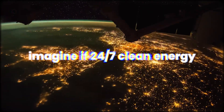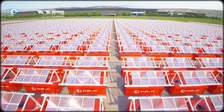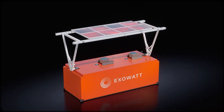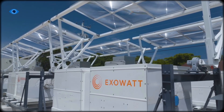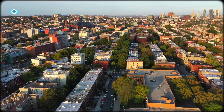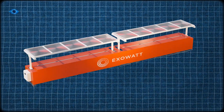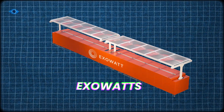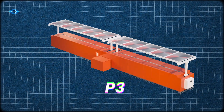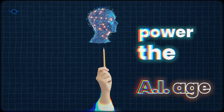Imagine if 24-7 clean energy didn't come from vast solar deserts, but from bright orange shipping containers quietly humming at the edge of town — each one generating power from sunlight, storing it for night, and feeding it back to the grid without panels or lithium batteries. That's the vision behind Exowatt's P3 modules. Let's unpack what's real, what's hype, and why this box could power the AI age.